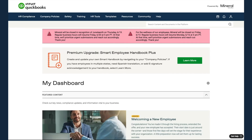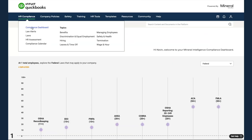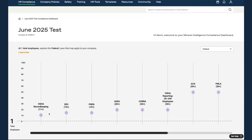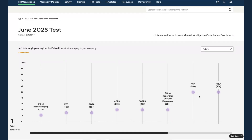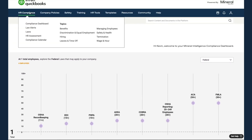Walking through the functionality from left to right: the HR Compliance tab highlights the different laws and regulations that apply to different businesses and general information about HR topics. If you click into the compliance dashboard, you're able to see the different laws that apply to companies at different stages of their growth — for example, depending on the number of employees they have. Looking at the ACA Compliance Act, companies qualify if they have 50 or more employees. Mineral provides a general overview of what applies to customers at different stages.